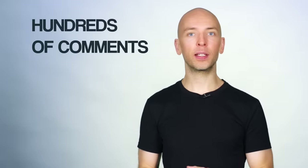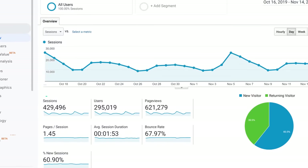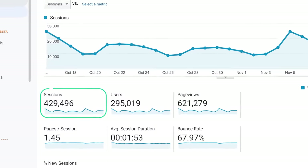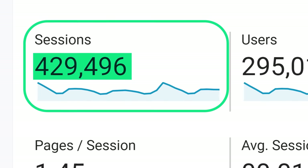In this video, I'm going to show you how to write a blog post that gets hundreds of comments, thousands of social shares, and first page Google rankings. In fact, I use the exact process in this video to grow my blog to 426,496 visits per month. I'm Brian Dean, the founder of Backlinko, the place where marketers turn for higher rankings and more traffic.